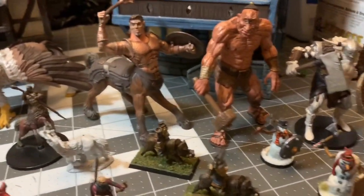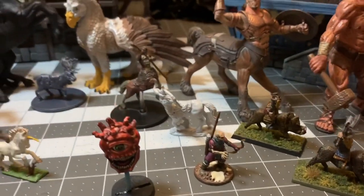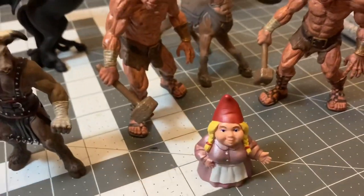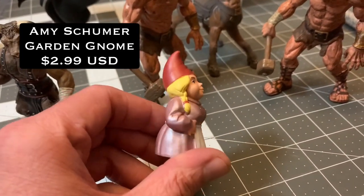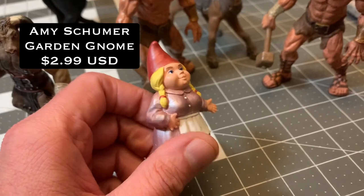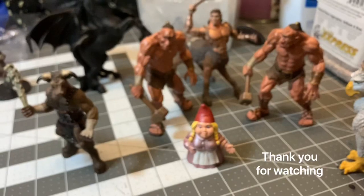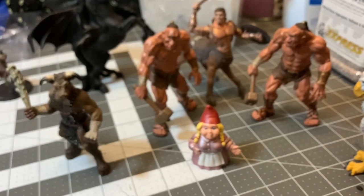I forgot to include the Amy Schumer garden gnome mom — yeah, the garden gnome mom is totally Amy Schumer as a garden gnome. So there you go, there you have it — enjoy! Thank you for tuning in, please don't forget to hit the like and subscribe button and the notification bell. Thank you, have a good one, and stay safe out there.